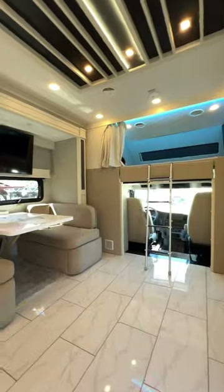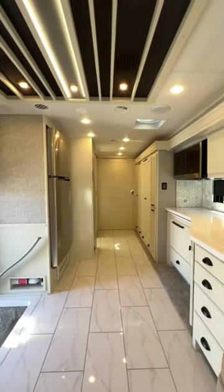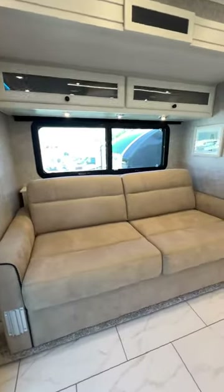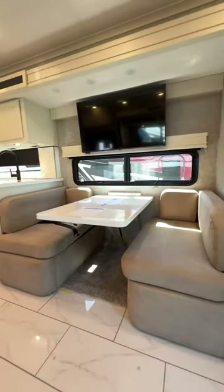Craftsmanship and attention to detail are evident in the luxurious Tiffin fit and finish. The huge cab-over bunk and bunk beds in the 38 CB provide sleeping space for up to seven of your closest friends.